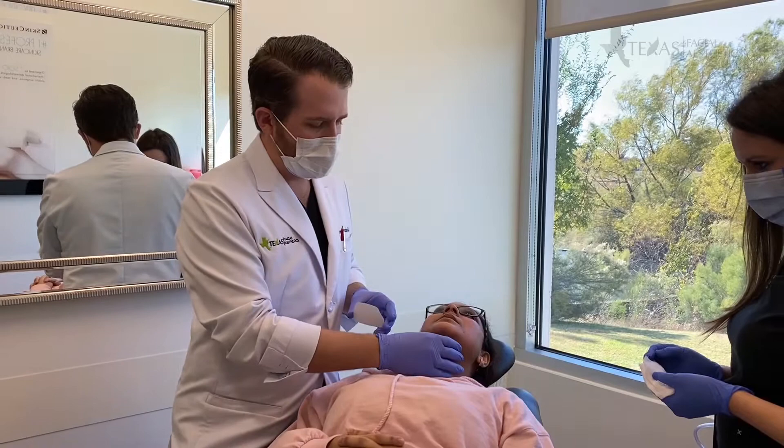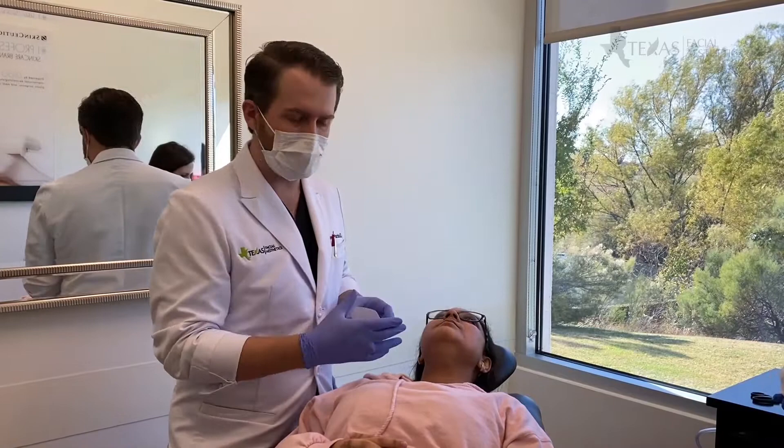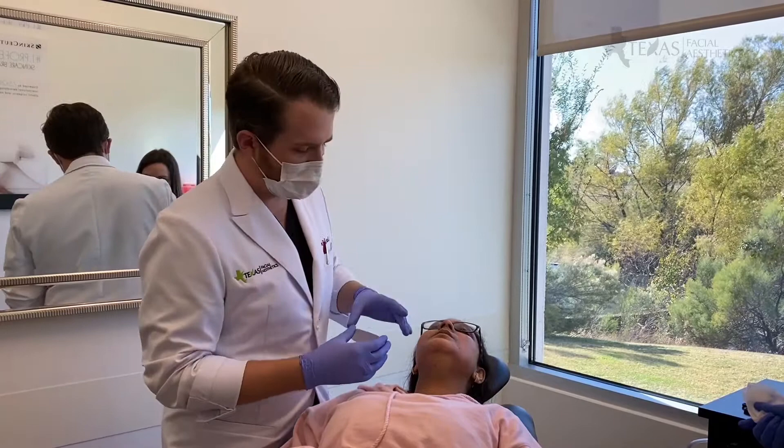Kybella is indicated to dissolve or remove submental fullness — the area underneath the chin that gets some fatty tissue — and in some patients we're able to use this medication to dissolve that and get a cosmetic improvement. So it's a nice alternative to something like liposuction, which we do a ton of as well, but it's a non-surgical injectable type treatment.